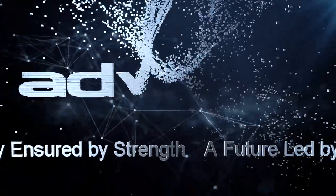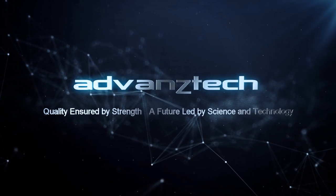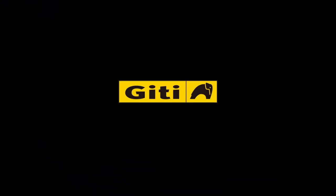Quality insured by experience. A future led by science and technology. Enjoy driving GT Tire.